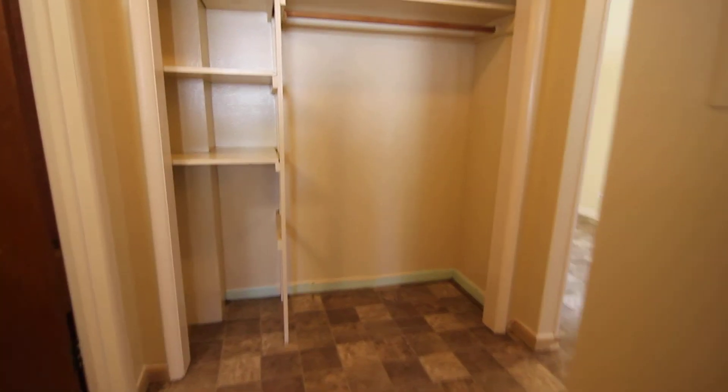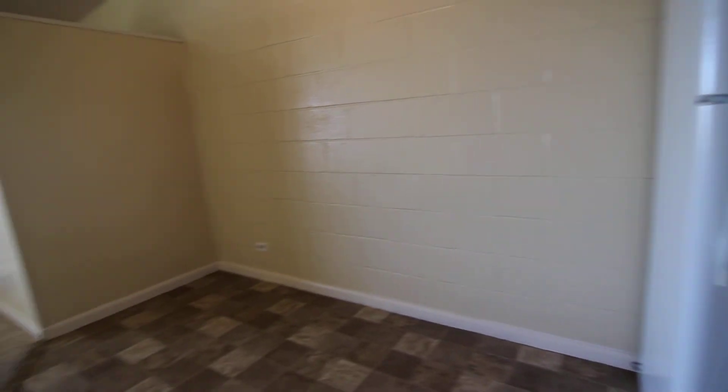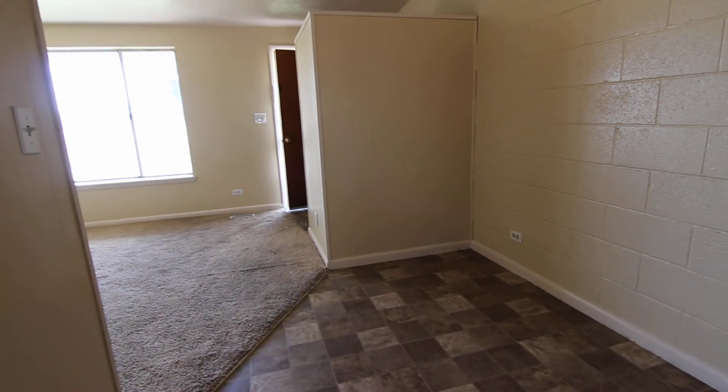And that concludes our virtual tour of 848 Garfield. If you're interested in this property or any others, please visit us at jacobgrant.com or call 522-3138. Thank you.